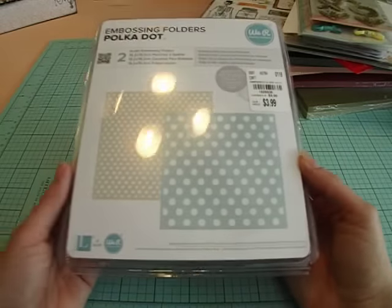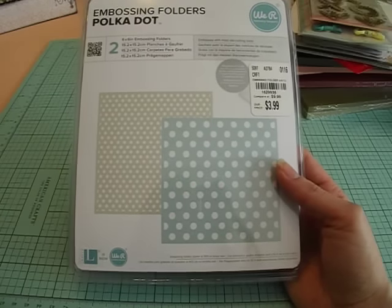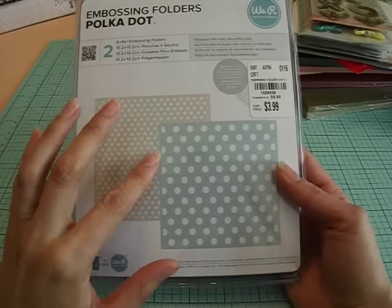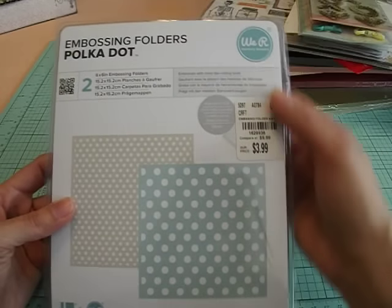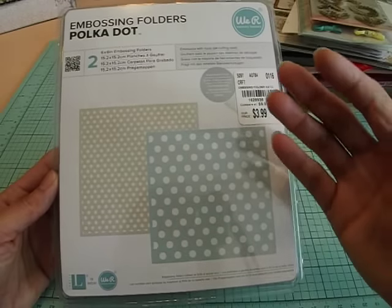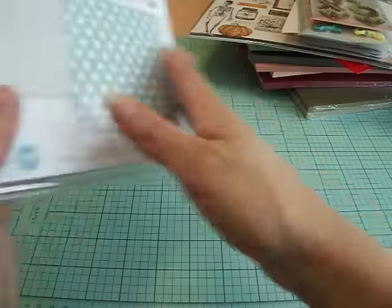I also picked up some of the larger 6x6 embossing folders. I'd seen a couple of you with videos where you picked some up, and I'd never seen these larger embossing folders, so I had to get at least one. I picked up the one with the polka dots — it's got tiny dots and larger dots — and these are $3.99, by We Are Memory Keepers. I really like these because they'll cover a larger area, so like if I want to make a 6x6 card, this is perfect.